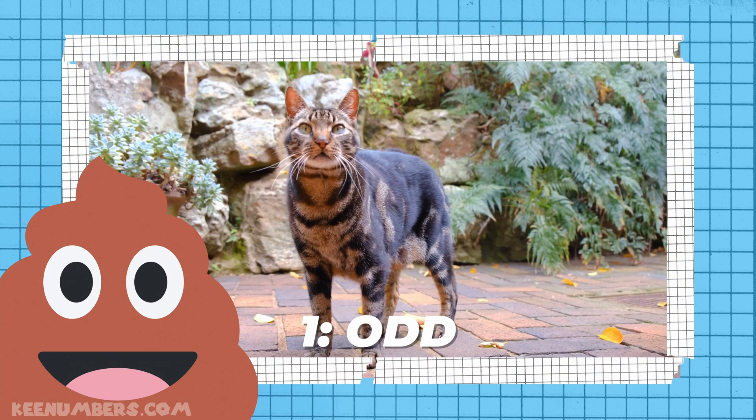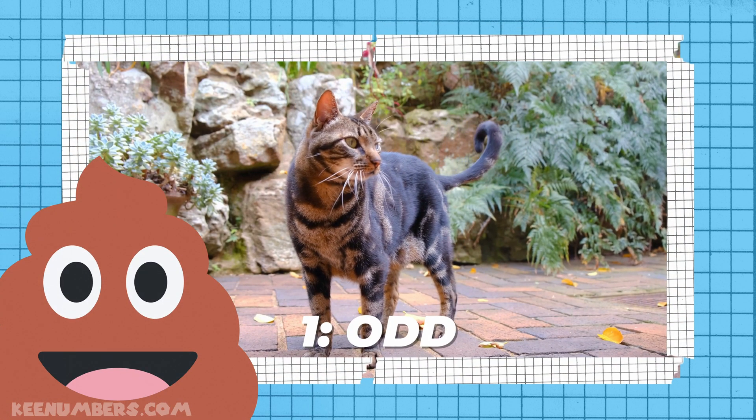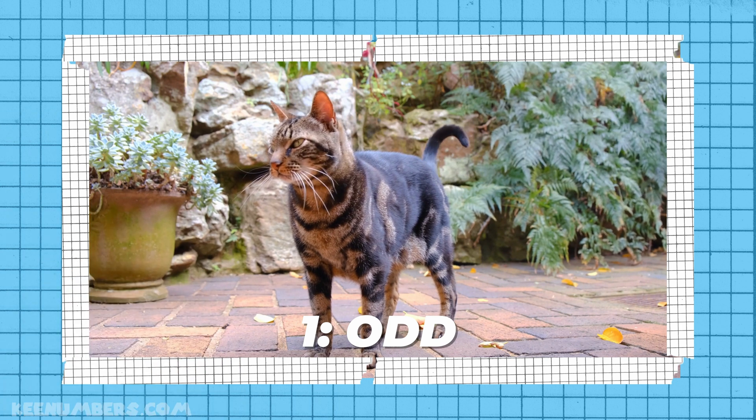One cat. What in the world? What is he doing here? Alright, ignore that. We have one cat.